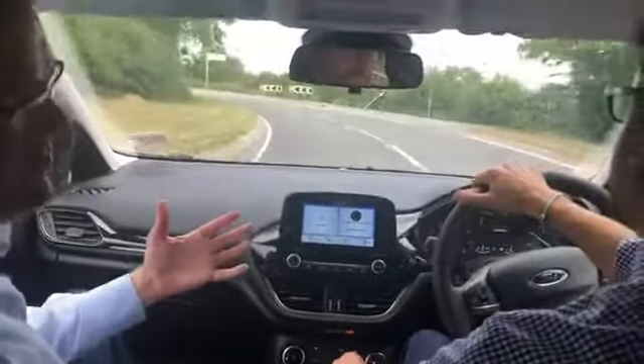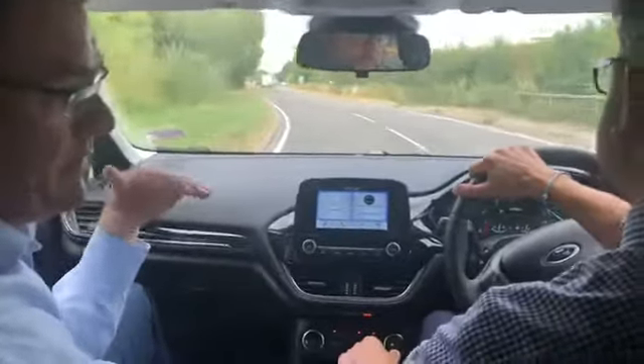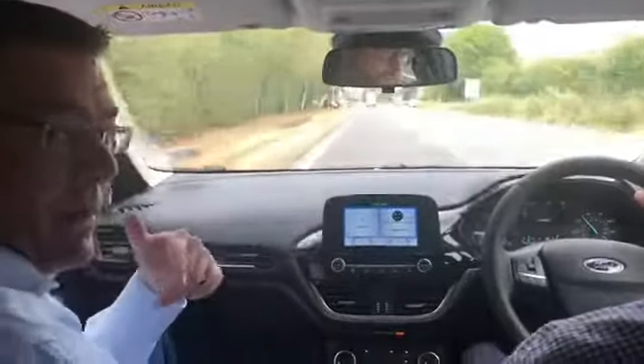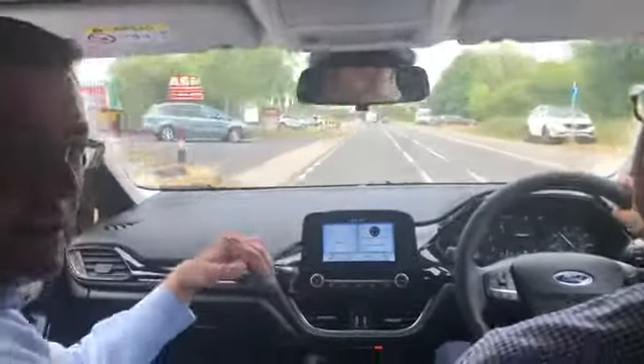It's a fantastic car to drive and you get cruise control this time round, whereas you didn't get that before on this level of Fiesta. Along with that, they've introduced rear parking sensors with Park Pilot and you'll get a vision of where the car is going to be on that screen.